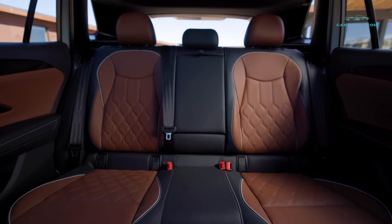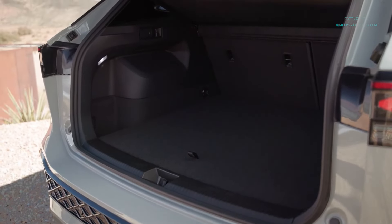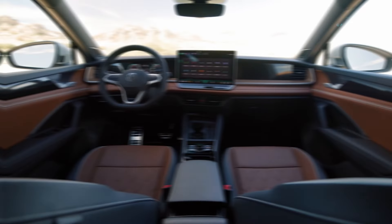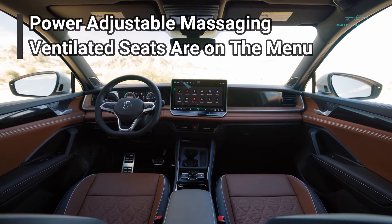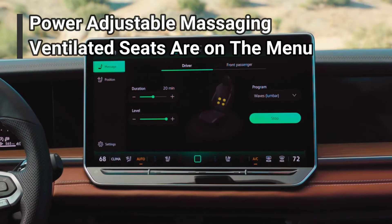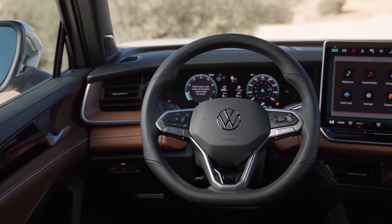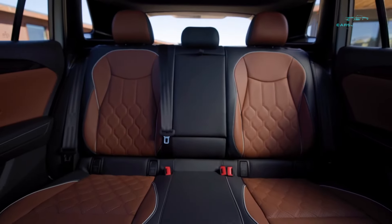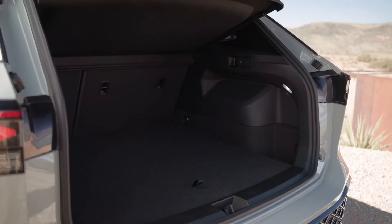The new Tiguan moves the gear shift lever to the column to make room for a larger console with increased storage space, and overall material quality gets a boost, including available leather upholstery and genuine wood accents. Power-adjustable massaging and ventilated seats are on the menu, as are a heated steering wheel and three-zone climate control. The second-row seats are a 60-40 split, allowing one or two seats to remain available for passengers when additional cargo space is needed.